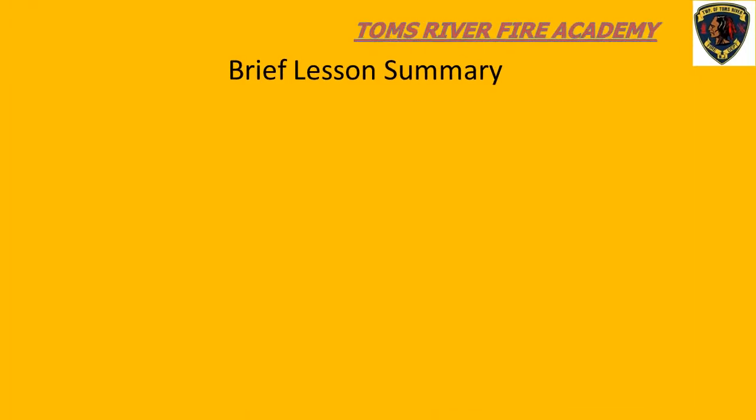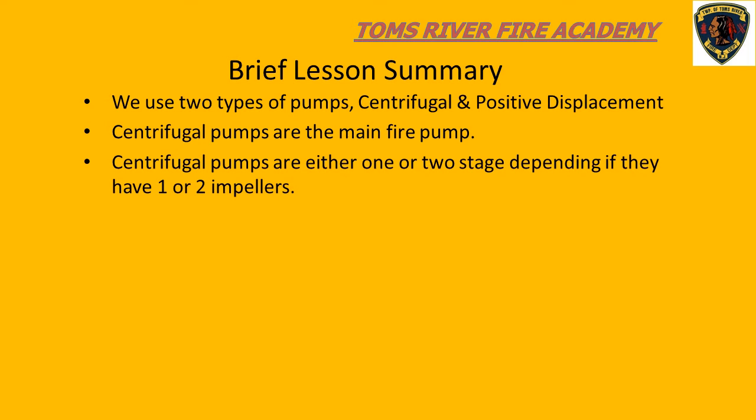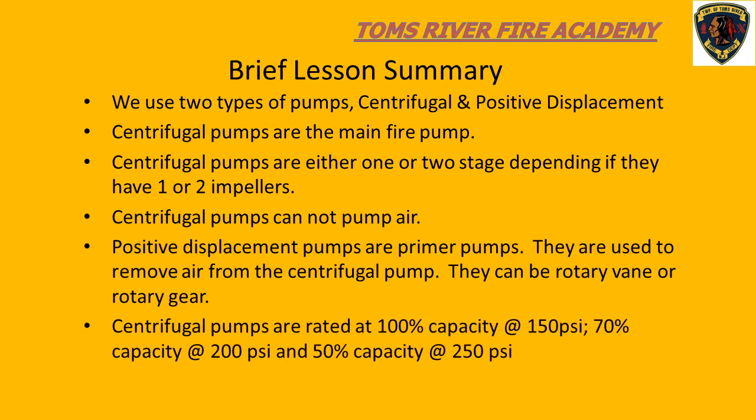A brief summary of the lesson: we use two types of pumps — centrifugal fire pumps and a positive displacement primer pump. Centrifugal pumps are either one-stage or two-stage based on the number of impellers. Centrifugal fire pumps cannot pump air, so primer pumps are used to remove air from the main fire pump. The main fire pump is rated at 100%, 70%, and 50% capacity based on required pressure. Lastly, fire pumps cannot create water.